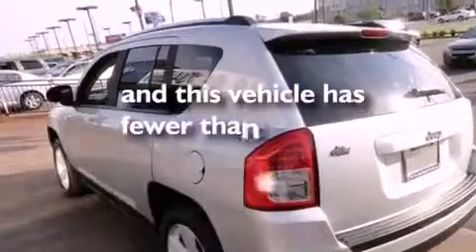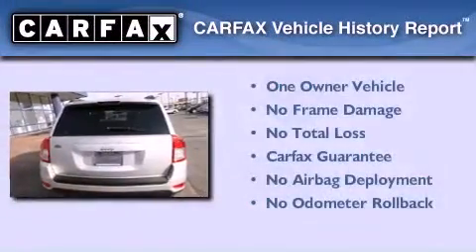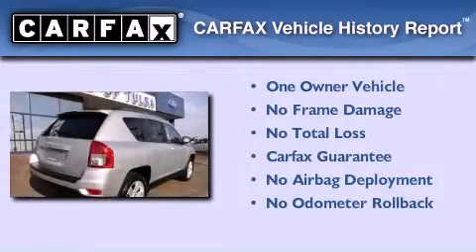This vehicle has fewer than 13,000 miles on the odometer. This Jeep has had only one owner and it qualifies for the Carfax buyback guarantee.